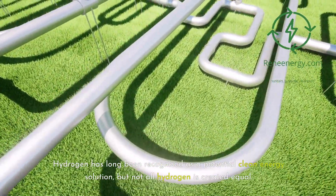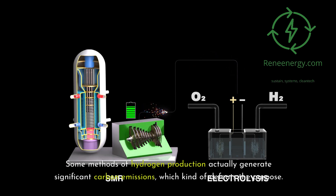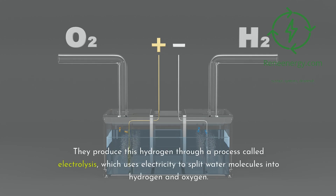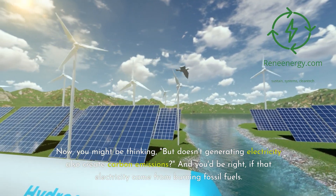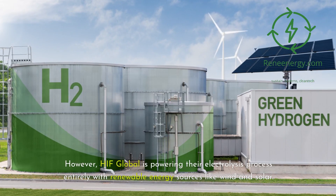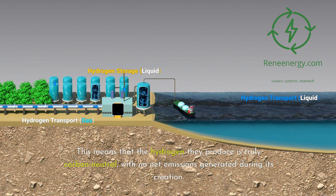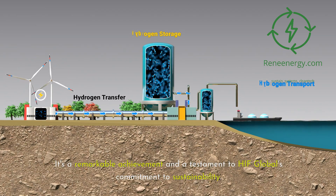Hydrogen has long been recognized as a potential clean energy solution, but not all hydrogen is created equal. Some methods of hydrogen production actually generate significant carbon emissions, which defeats the purpose. That's why HIF Global is focused specifically on green hydrogen, produced through electrolysis — a process that uses electricity to split water molecules into hydrogen and oxygen. HIF Global powers their electrolysis process entirely with renewable energy sources like wind and solar, meaning the hydrogen they produce is truly carbon neutral, with no net emissions generated during its creation.